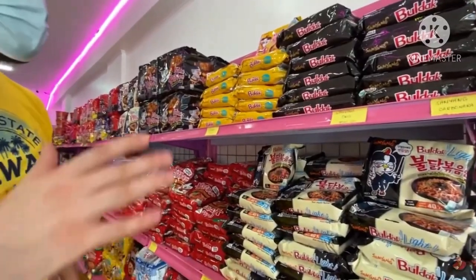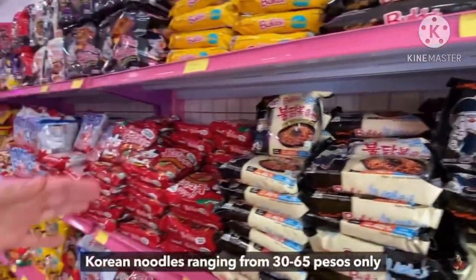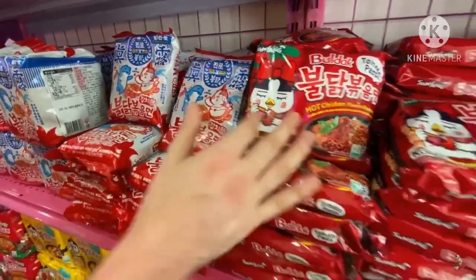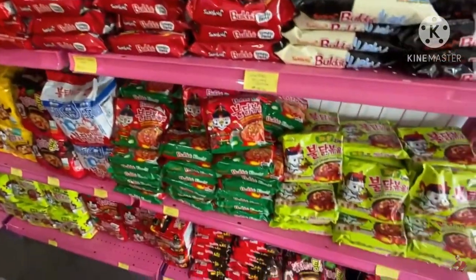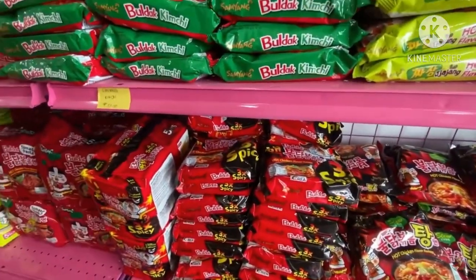We have all flavors of Samyang — any flavor you like of Samyang noodles, we have in here. The limited editions we also have. Kimchi noodles, kimchi ramen, 3x spicy — everything we have.